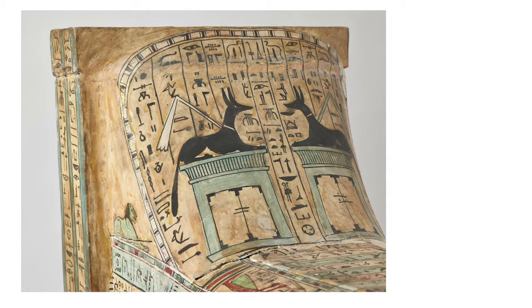Here are more symbols near the top of Nesman's feet. I see two black jackals — a type of dog with pointy ears — sitting on top of light blue structures. The dogs represent Anubis, a god of mummification and the afterlife, guarding the gates to the afterlife.